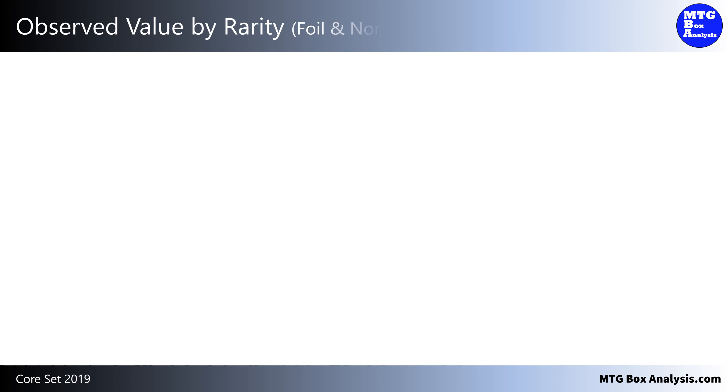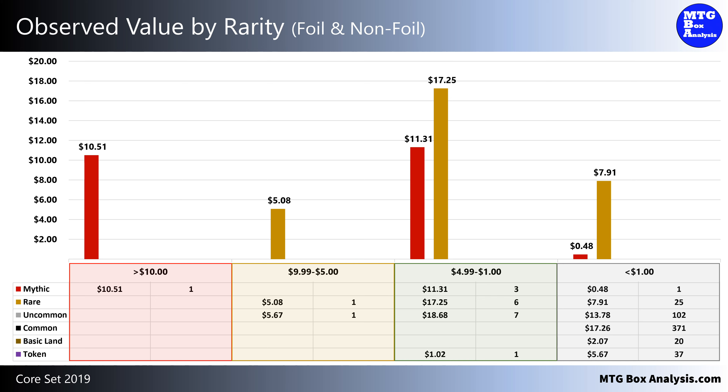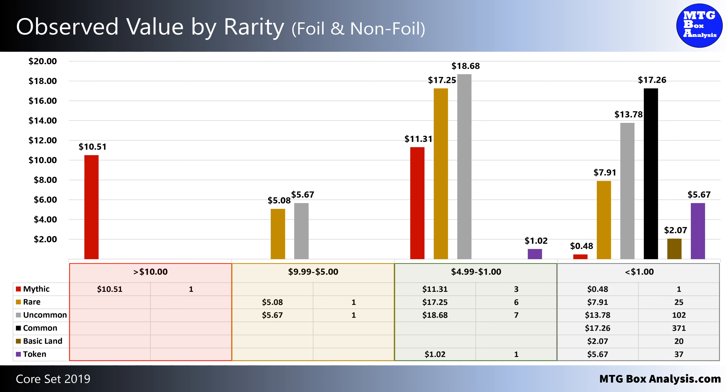Now let's break down the value that we saw in this box by rarity. The 5 mythics we saw account for 18% of the total box value. The 32 rares account for 24% of the total box value. The 110 uncommons account for the largest percentage of the box with 30%. The commons account for 14%, the lands account for 2%, and the tokens account for 5%.